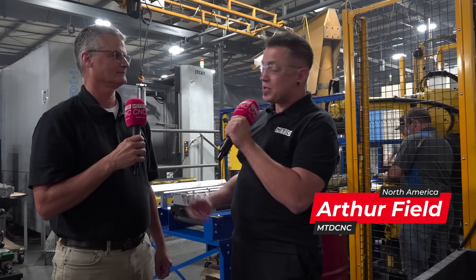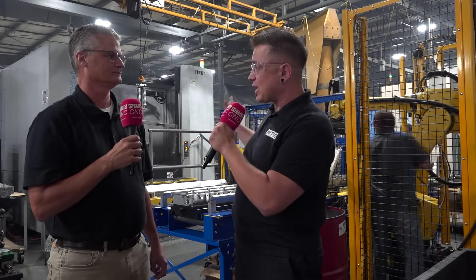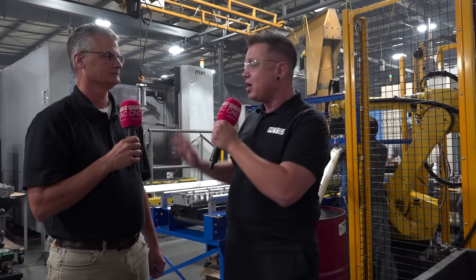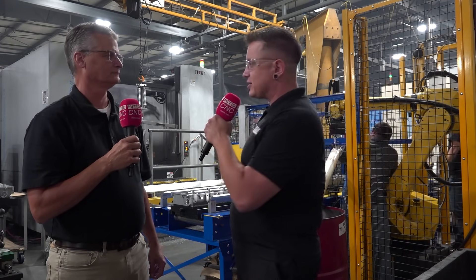I'm here today with my friend Joel Kepler and we are at SMC Stacker Machine Company. We're standing in a massive cell with a giant 800 mil JTAC machine. We've got robots, we've got automation, but I understand that we didn't start here — that it started as a more manual operation for this cell. How did we get here to all of this?